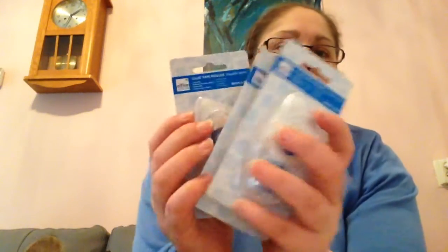I bought some of these — they are glue tape rollers. I go through them like crazy, so I bought three of these.